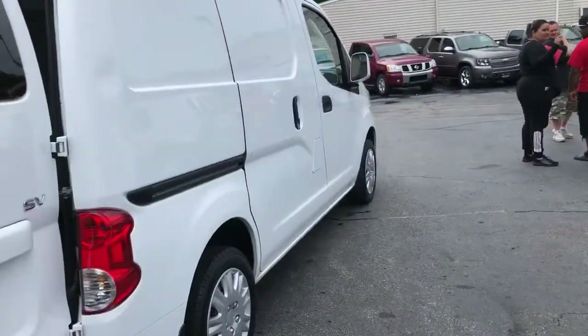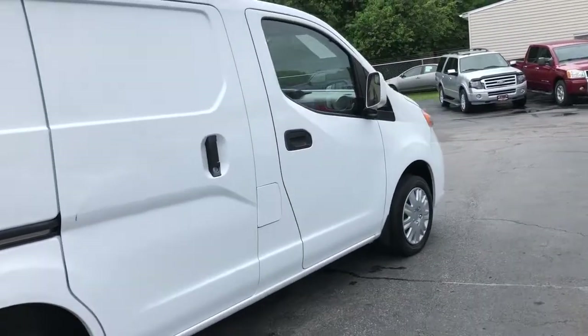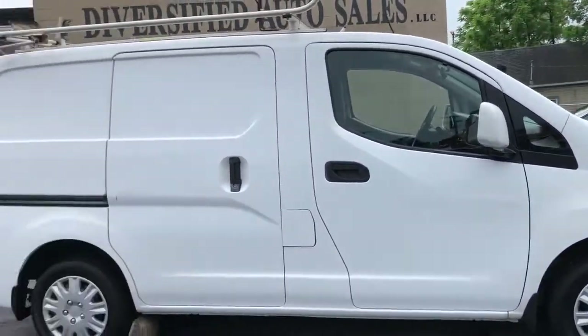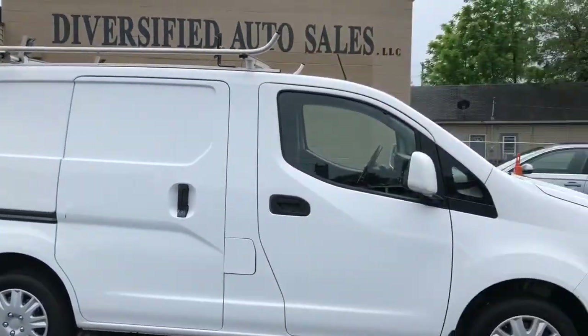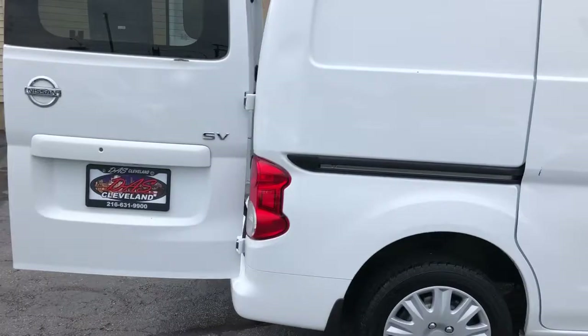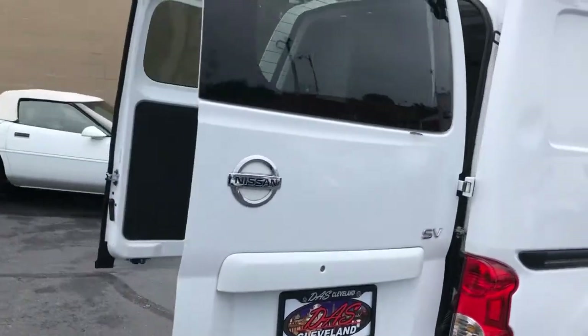This vehicle will qualify for a guaranteed credit approval program, one-owner, perfect CarFax — what more can you ask for? Ask Cleveland dot com. Just north of $995 down. That's a 2015 Nissan NV van, miles are just under 100,000.